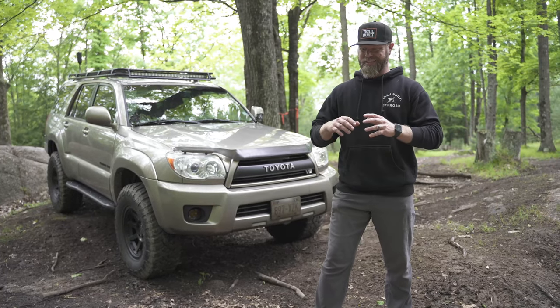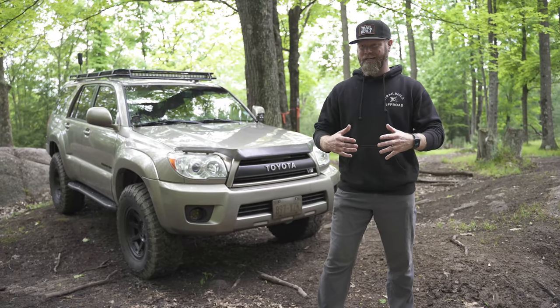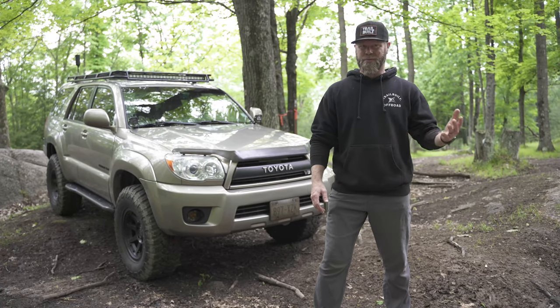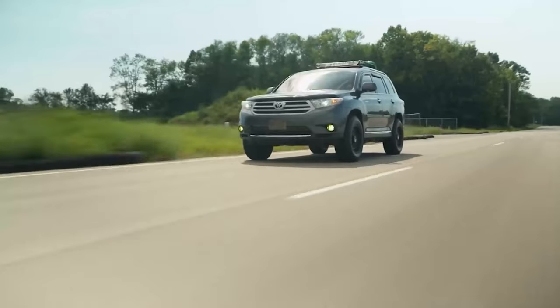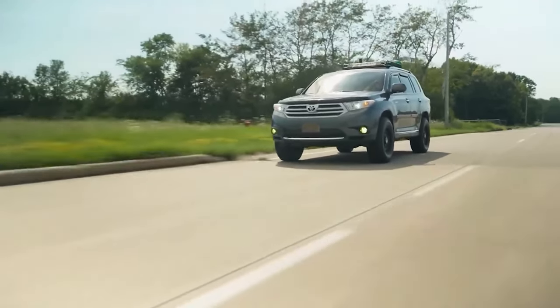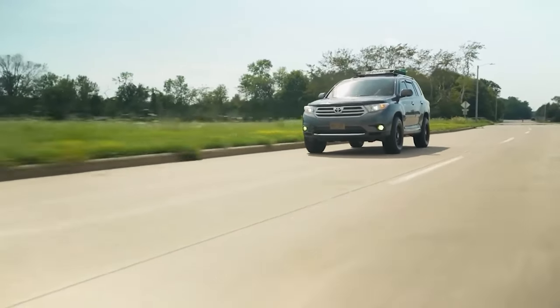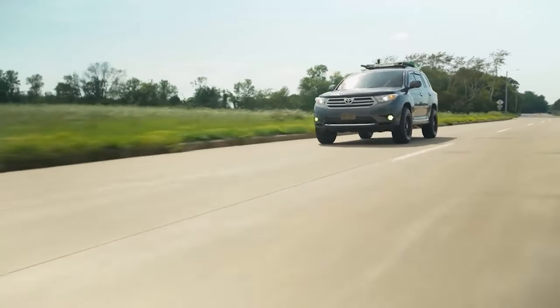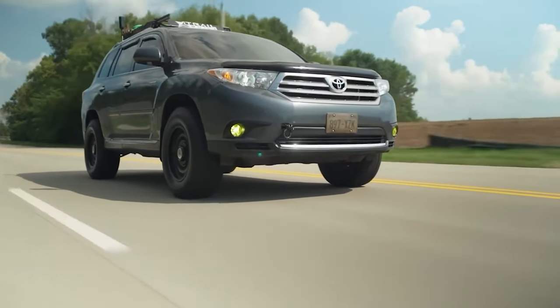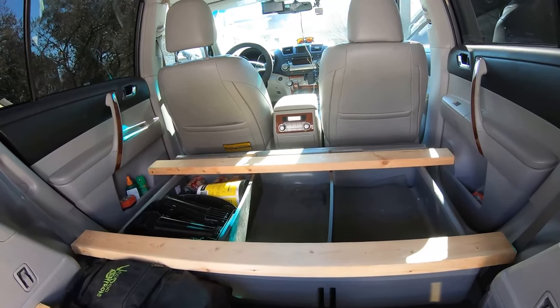I always knew that eventually I was going to buy an upgraded vehicle that was more off-road capable than what I previously had, which was the Toyota Highlander all-wheel drive. I did have that set up pretty good for overlanding, but as far as pure off-road capabilities, I knew I wanted either a Jeep Wrangler or a Toyota — either the Tacoma or the 4Runner — but I was actually leaning more towards the 4Runner.